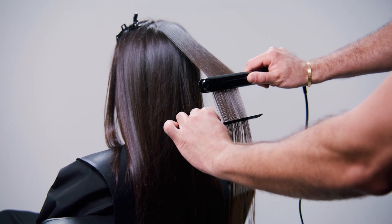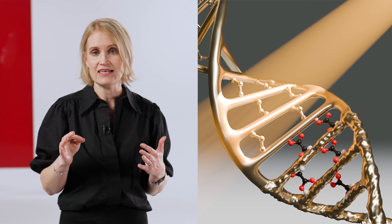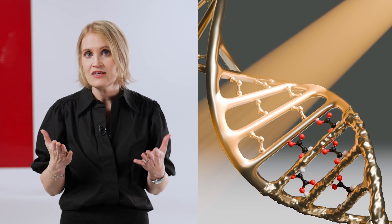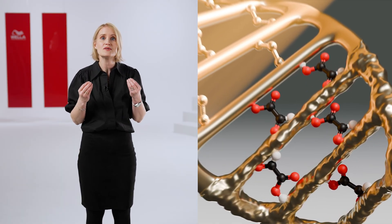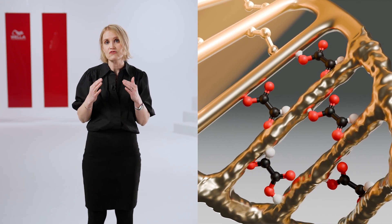Once the ingredient is inside the hair, the next step is thermal activation. Through thermal activation, the active ingredient — the organic acid — fills the hair protein structure by creating new stable, longer-lasting bonds that restructure the hair from the inside.